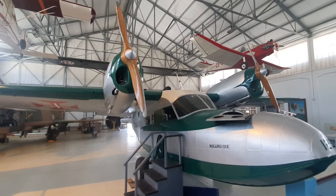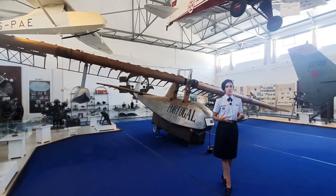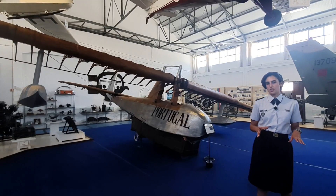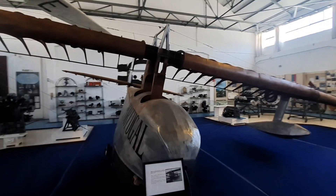the Grumman G-44. Now here we have a very important piece — the Hydroglider Portugal. It was built in the 30s and only flew once in the 30s, and it's here in the Air Museum for us to tell its story.